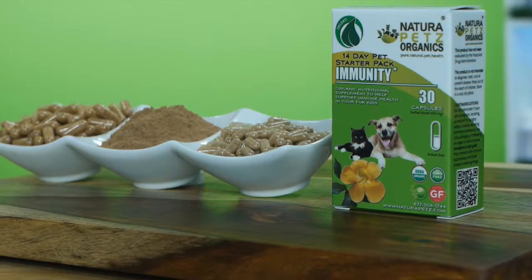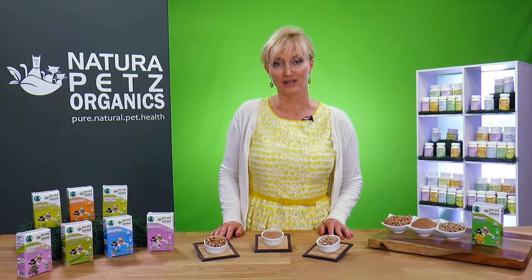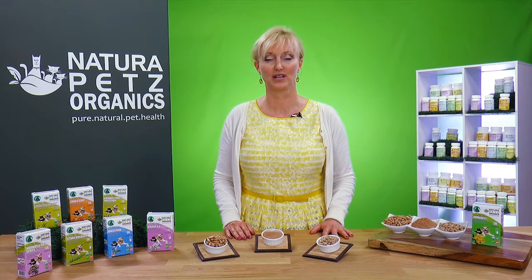Made with organic herbs, superfoods, and adaptogens, our Immunity Starter Pack is a simple and convenient way to address immune issues in the body. Our Starter Pack can help support deep immune function. Besides diet, immunity is the next most important health component we can address in our pets.